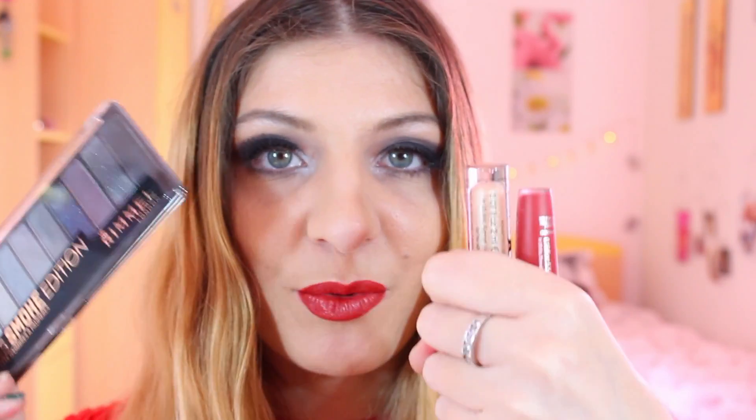Basically the rest of the products are all from Rimmel. I also wanted to share three new products that have been recently released in Malta from Rimmel. I would like to thank Rimmel London Malta and Vivian Corporation Group for sending me these products — they sent them in this lovely gorgeous bag which says 'even angels have a dark side.' The three products they sent were an eyeshadow palette and two lip products.